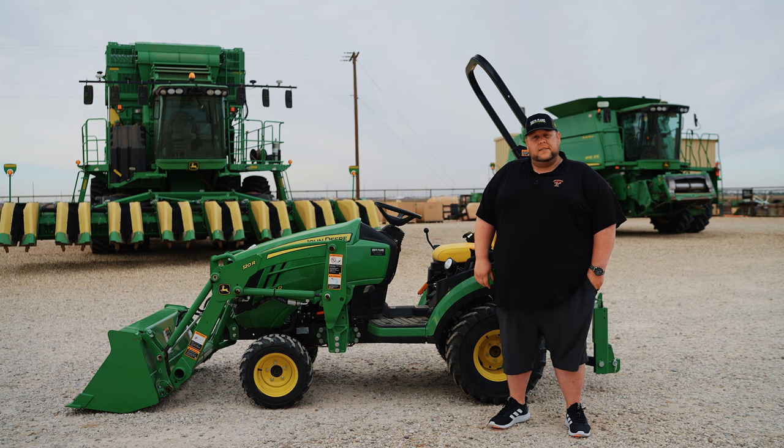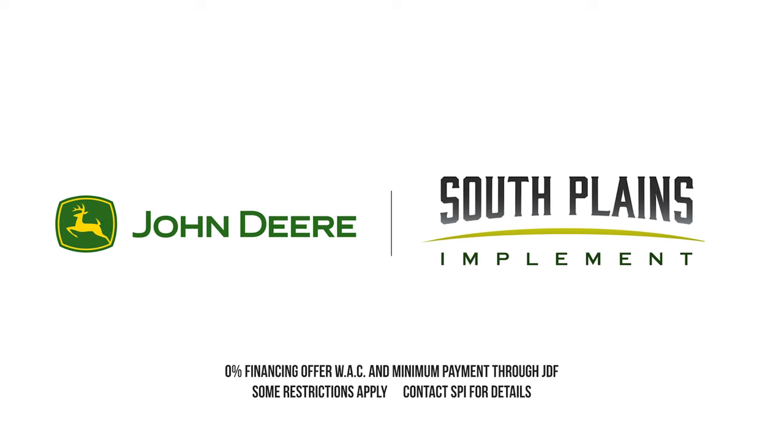Come out and take a look at one and come see us — South Plains Implement, your local John Deere dealer.